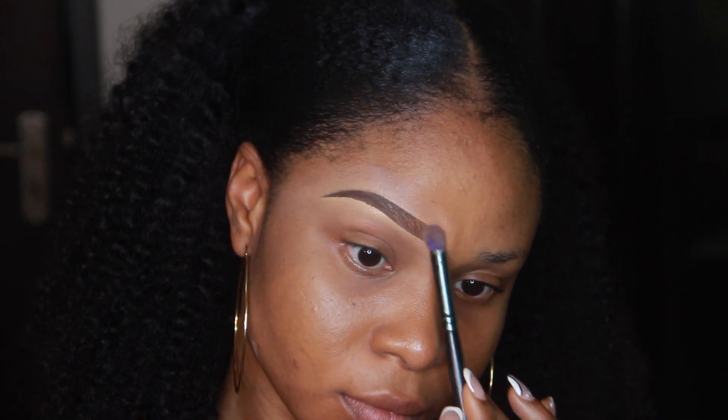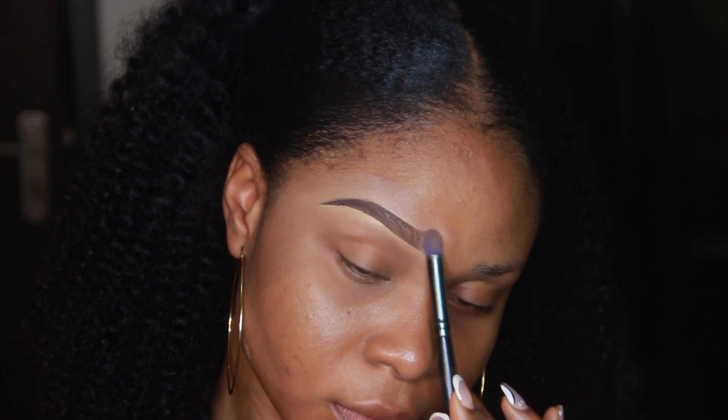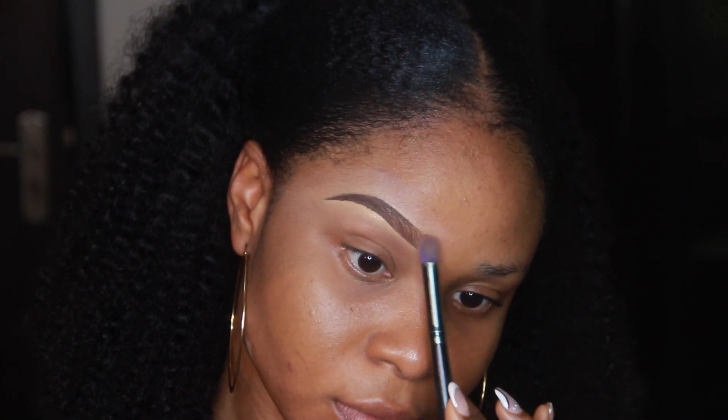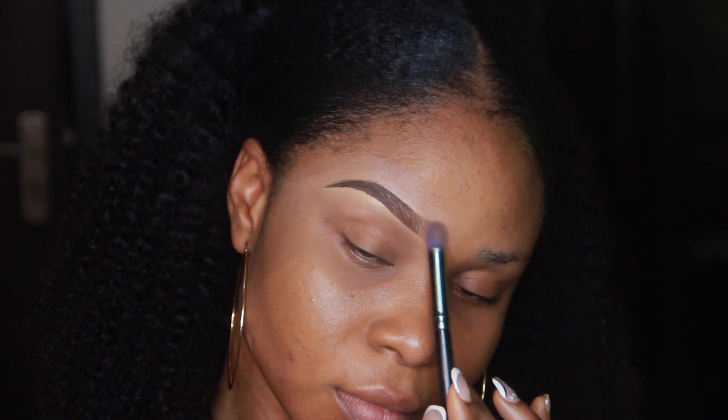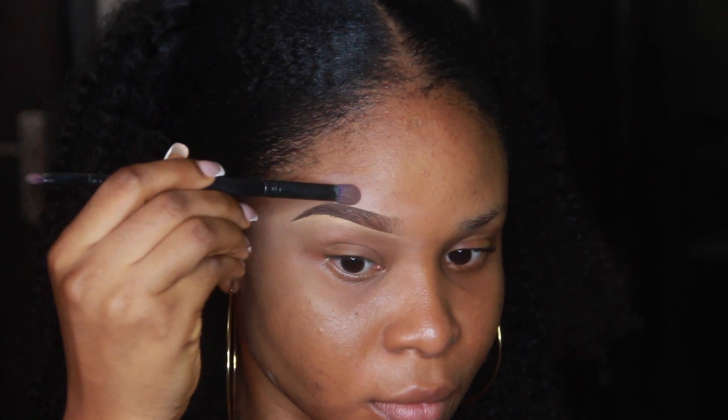Using my blending brush, I'm buffering out the front of my brows, trying to avoid any harsh lines or uneven brows. This is basically it, guys — it's pretty simple and easy if you just follow the rules. Thank you so much for watching, don't forget to subscribe, like, and comment. Bye!